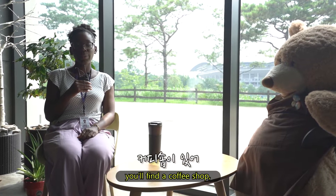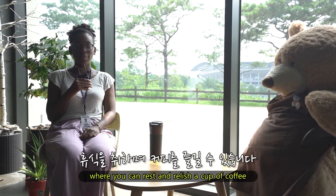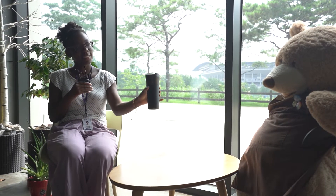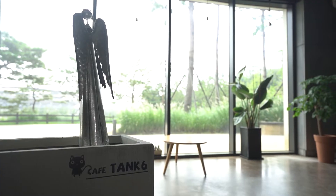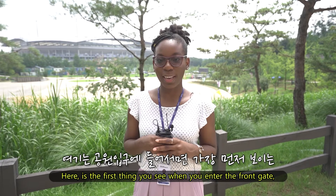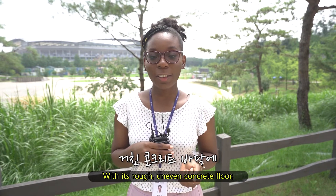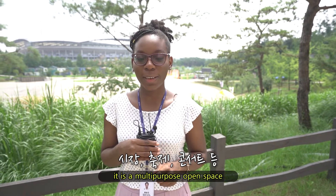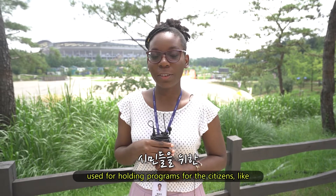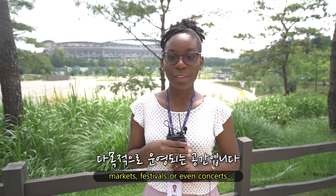On the 2nd basement floor, you will find a coffee shop where you can rest and relish a cup of coffee. Here is the first thing you see when you enter the front gate: the culture yard. With its roof and concrete floor, it is a multi-purpose open space used for holding programs for citizens like markets, festivals, or outdoor concerts.